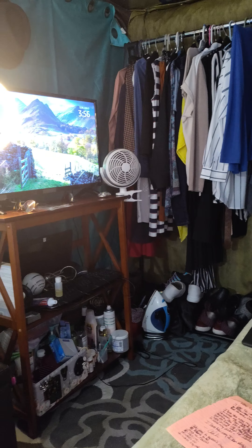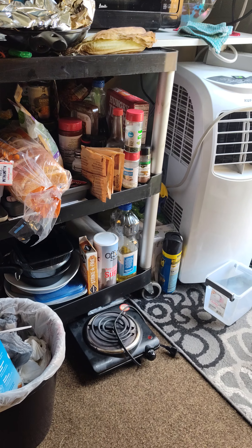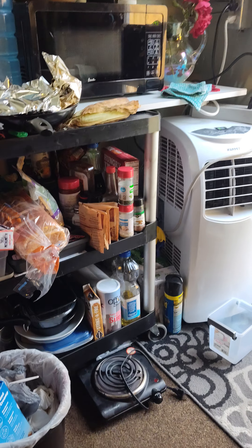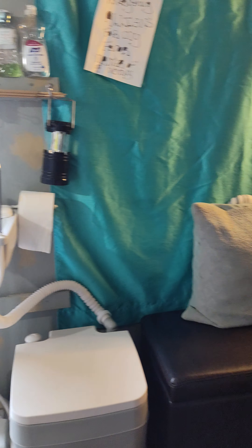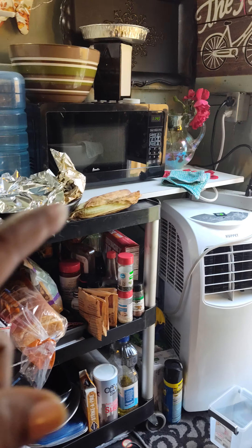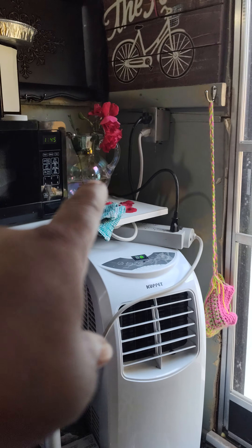It's cool. Gotta get another stove — anybody want to send me a stove, that'd be cool. PO Box 91229, Columbus, Ohio 43209 — I'll take another single-top electric stove. It actually fit perfectly over there.